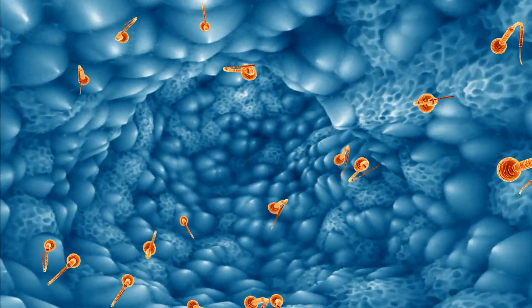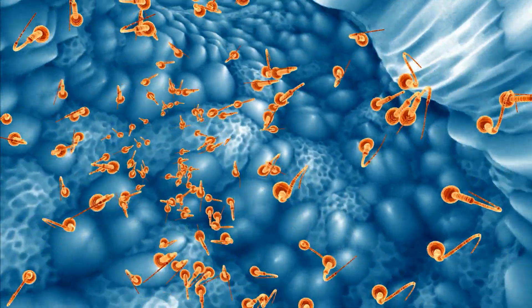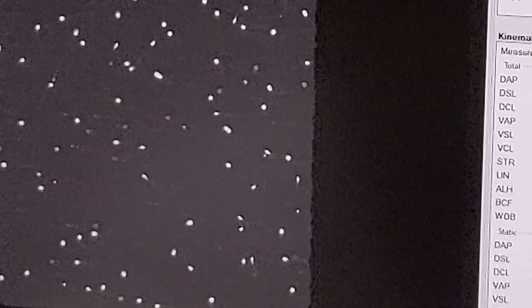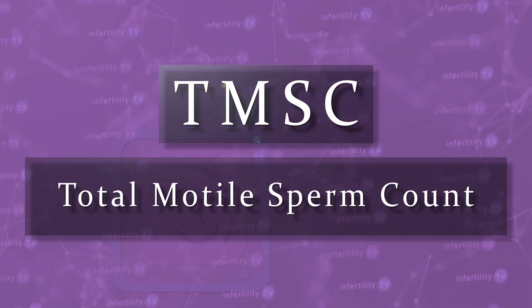In order for IUI to work, there must be sperm that can swim up into the fallopian tubes where fertilization happens. Fertility doctors can calculate the number of moving sperm both before and after the sperm prep is performed. Calculating the number of moving sperm before the sperm prep is not very helpful in predicting the success of the IUI, unless the numbers are truly horrible. Most studies have focused on the number of moving sperm after the sperm prep. We call this the Total Motile Sperm Count or TMSC.